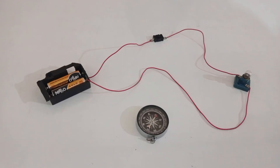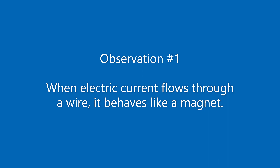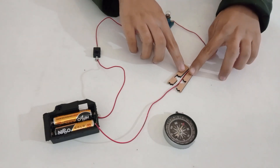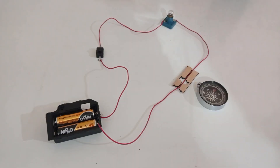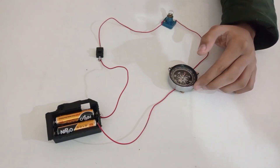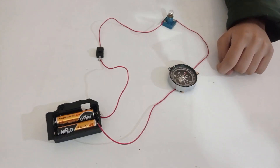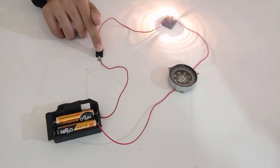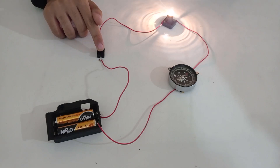So let's get started. I took these cardboard pieces to keep the wire in the gap. Place the compass over the wire. Observe the needle of the compass. Now turn the switch on.